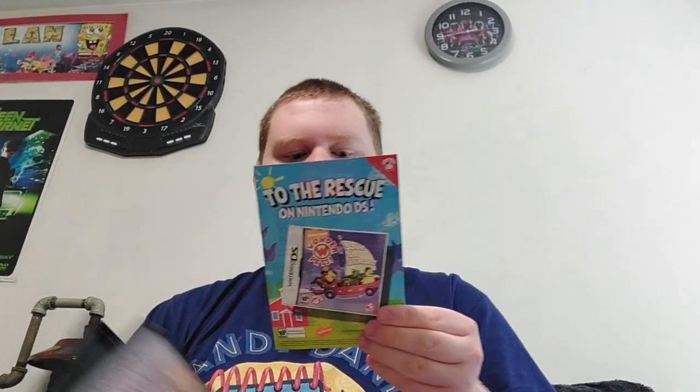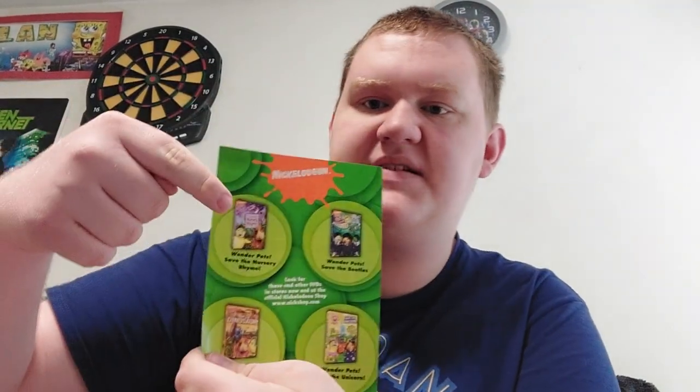And Save the Goslings and Ollie to the Rescue. Here is the disc — that's what it looks like. Let's see this insert. I do have Save the Nursery Rhyme, and I have Save the Dinosaur on the way. I'm looking for Save the Unicorn and Save the Beetles, so those reviews are coming really soon. If you want to see the review of Save the Nursery Rhyme, you can go ahead and check that out.